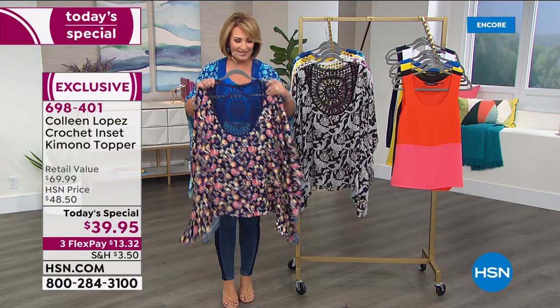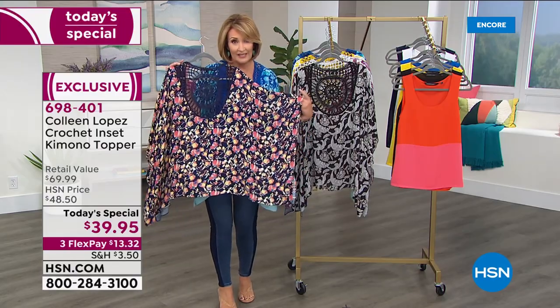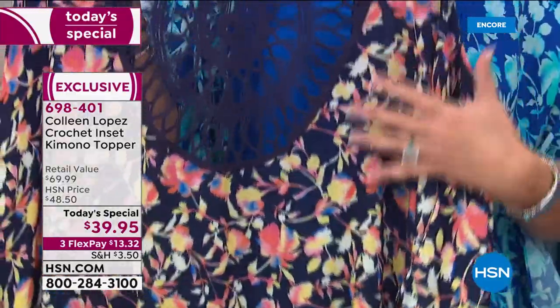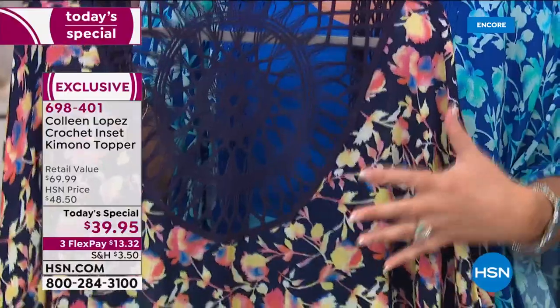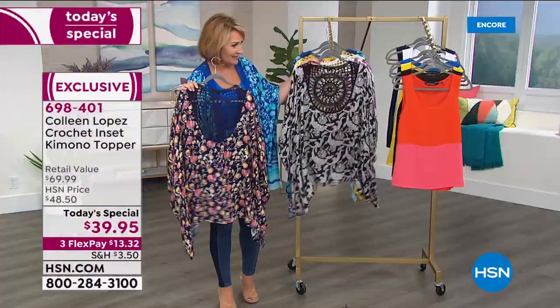It looks great on everybody. So this is what we're calling — I call this my vintage floral because it looks vintage. It's absolutely beautiful. And this is the navy floral. So if you're looking for something that will be adorable with jeans and anything and everything, there you go. It's called the navy garden.